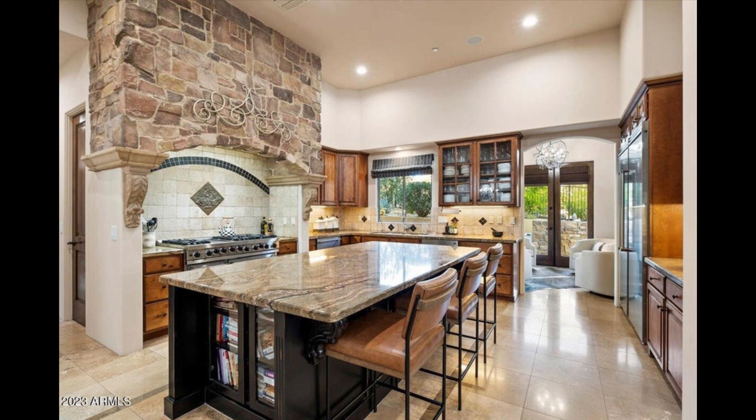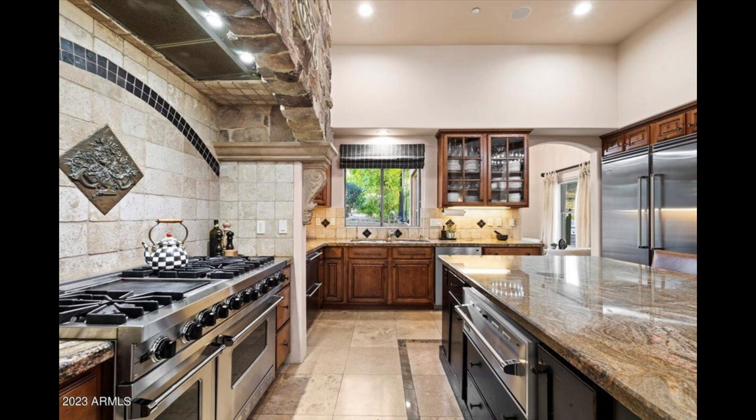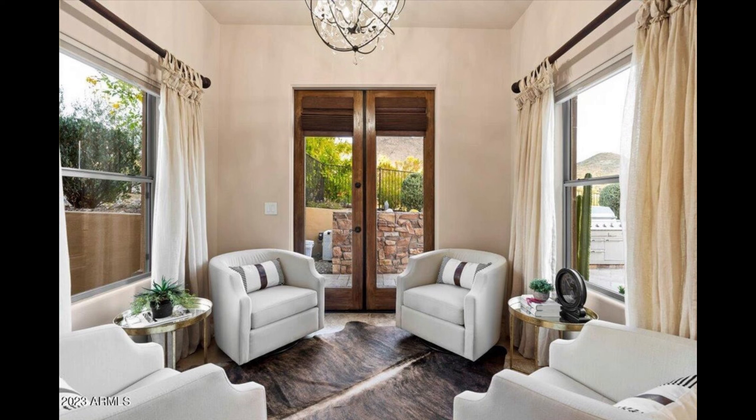The chef's kitchen is a culinary masterpiece, boasting a six-burner gas cooktop, a granite countertop island, a convenient coffee bar, and a sunny morning nook with seating.